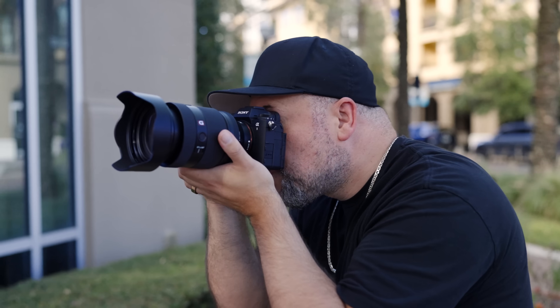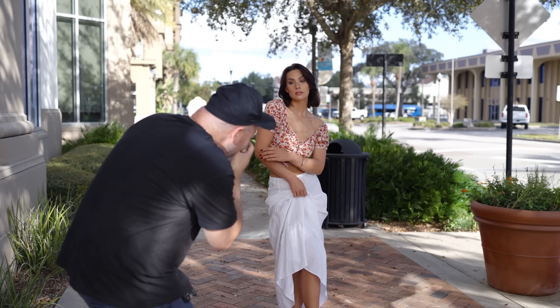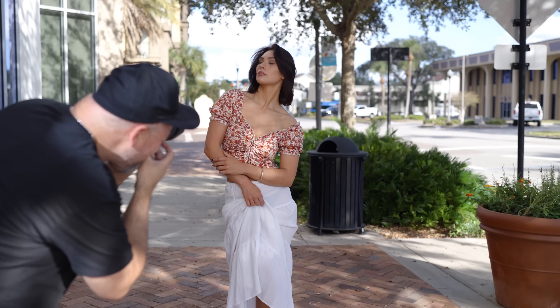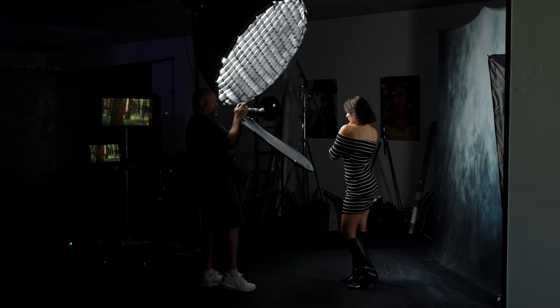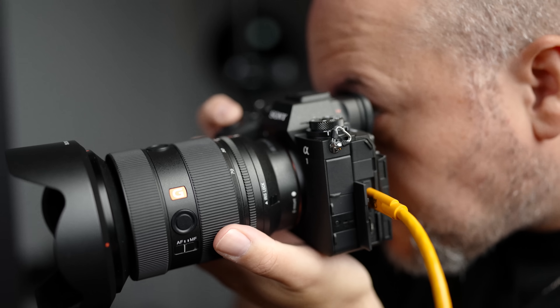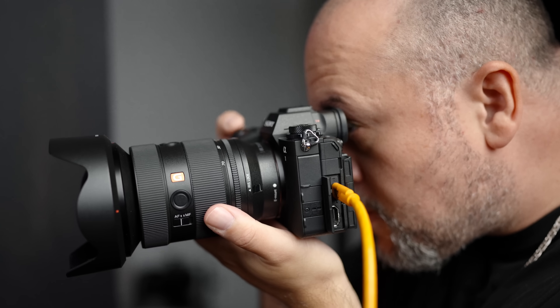One of the biggest updates in the Alpha 1 Mark II is the inclusion of a dedicated AI processor which is used for subject recognition and tracking. This means that the camera will be able to recognize a variety of subjects including humans, animals, birds, insects, cars, trains, and airplanes in both stills and video modes. If you have an Alpha 9 Mark III or an Alpha 7 or 5, you're likely already enjoying the benefits of an AI processor, but the Alpha 1 II takes it up a notch by giving you an option where you can identify the subject automatically, which will save you time when you're out there shooting.